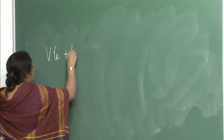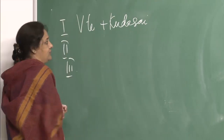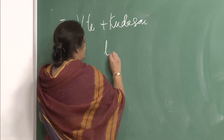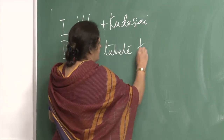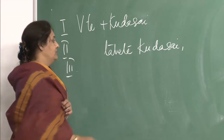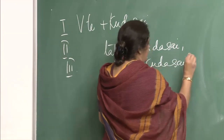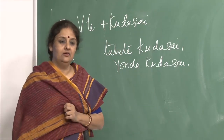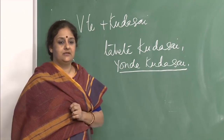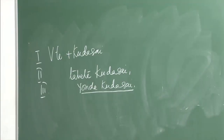We did te kudasai — verb in te-form plus kudasai — for group 1, group 2, and group 3. Today I want to do something new, something more interesting. For group 2: tabete kudasai means please eat. Yonde kudasai — if I ask you, dozo minasan yonde kudasai from the sheet — it means please read, it is a request to do as the verb says.